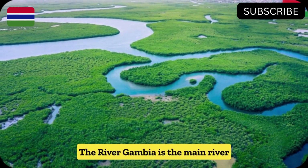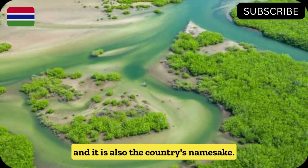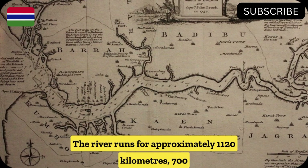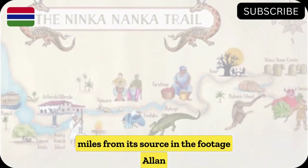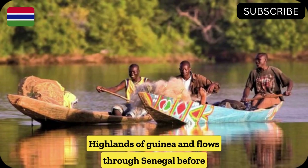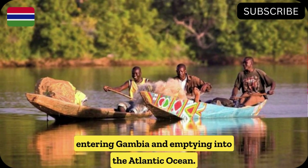The River Gambia is the main river of the West African country of Gambia, and it is also the country's namesake. The river runs for approximately 1,120 kilometers, or 700 miles, from its source in the Futa Jallon highlands of Guinea, flows through Senegal, before entering Gambia and emptying into the Atlantic Ocean.